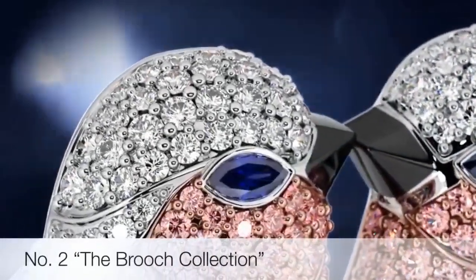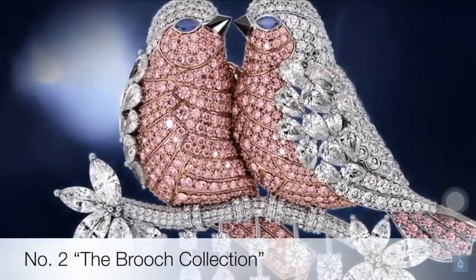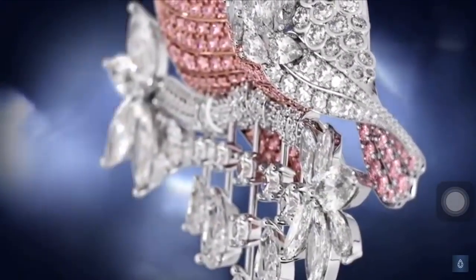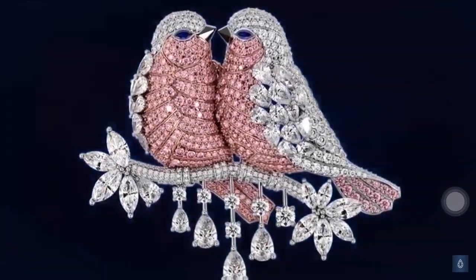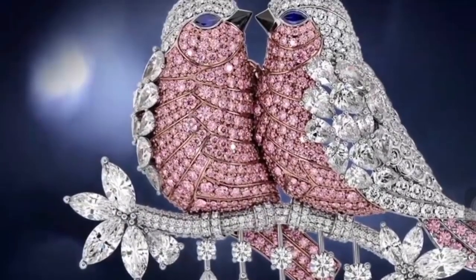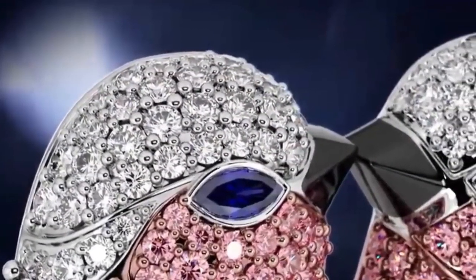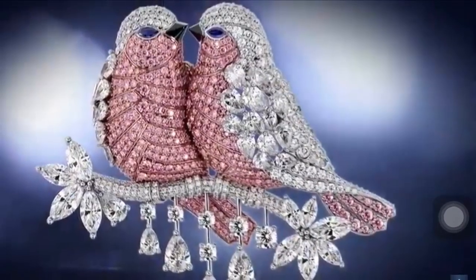An enchanting brooch depicting a tender moment between two glittering birds, presented in pink and white diamonds with onyx and sapphire accents. Graff has a rich and varied history of creating charming figurative brooches inspired by flora and fauna, often showcasing remarkable diamonds and colored gemstones, such as this display of exceptional pink paved diamonds. Delicate tendrils of marquise white diamonds adorn their white diamond perch, forming the elegant feathers that bring these charismatic birds to life.